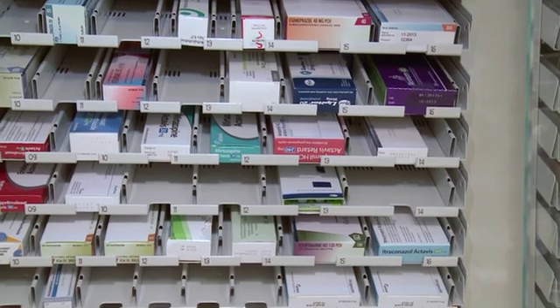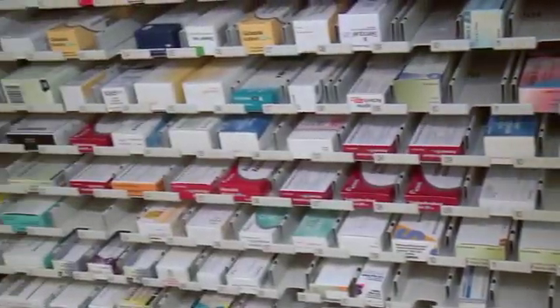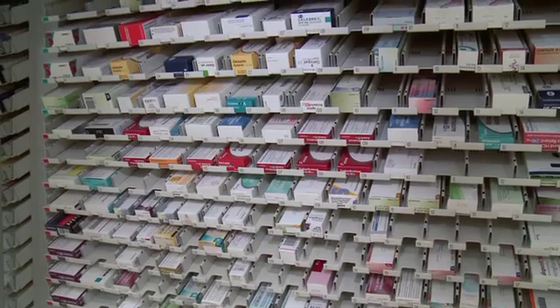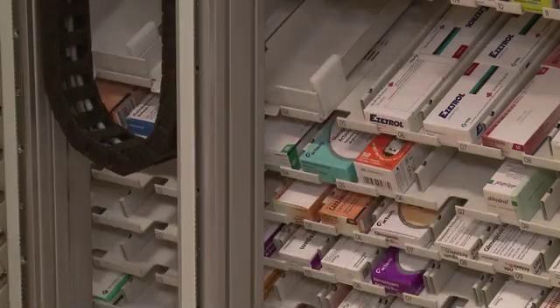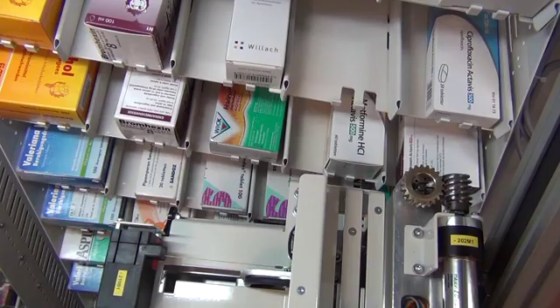The Consys e uses a unique patented storage concept. Fast-moving medicines, comprising about 80% of the packs dispensed daily, are stored end-to-end in long channels. This ensures high storage density and the fastest possible dispensing.